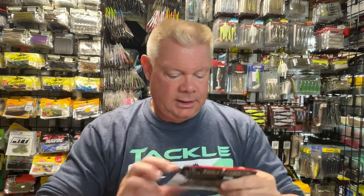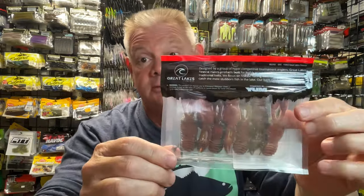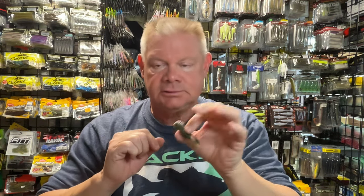And the last one I got was the Green Pumpkin Orange Belly. You guys know that I love orange, so this will probably be the first one I try. I would take my dye marker and doctor that up with more orange. But I don't have to — it's already on there. That's just straight green pumpkin, no flake, with orange on the belly. There might be some black flake in there. I don't even need the dye marker to add orange on the belly, but I might put a little more on the claws and mess around to see if it makes a difference.